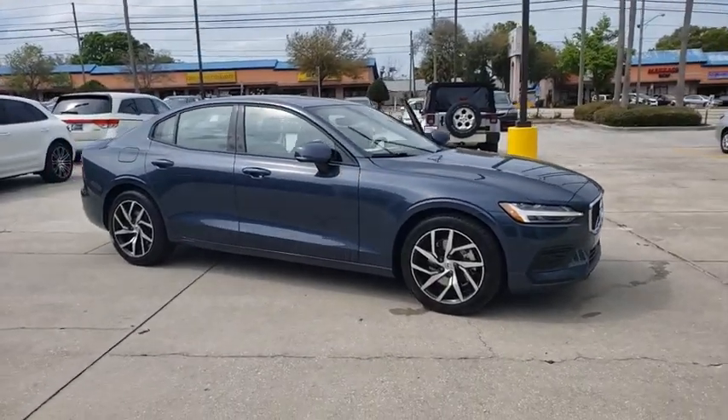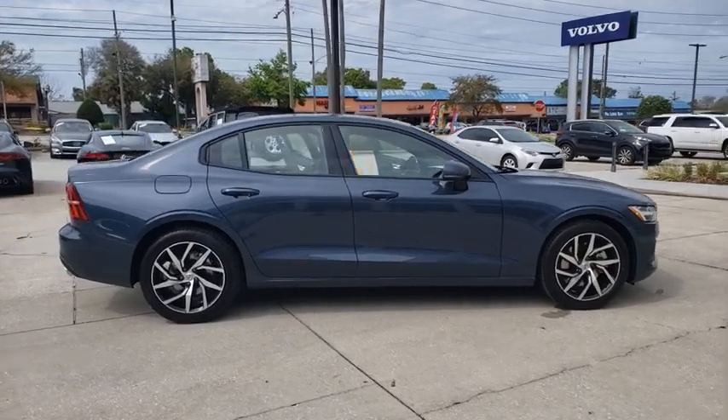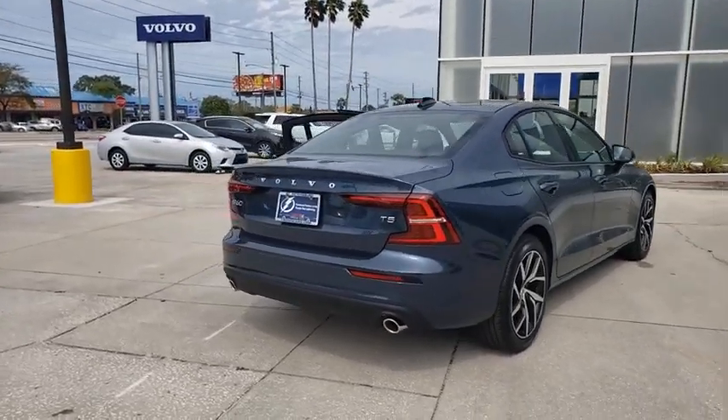Come test drive the 2020 Volvo S60 — downright shameless with the affection it shows for curves. The Volvo S60 is waiting for you. Here are some of this vehicle's great options.